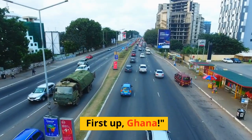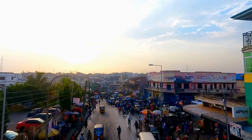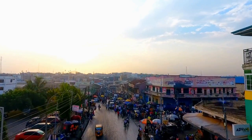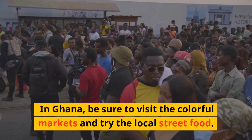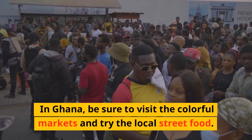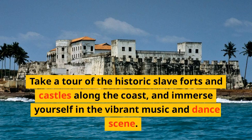First up, Ghana. In Ghana, be sure to visit the colorful markets and try the local street food. Take a tour of the historic slave forts and castles along the coast, and immerse yourself in the vibrant music and dance scene.